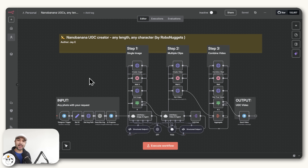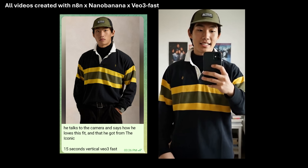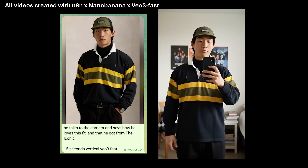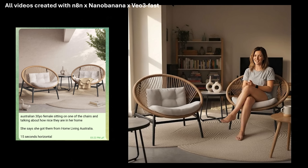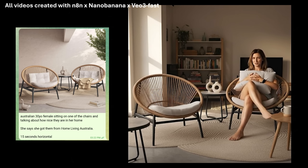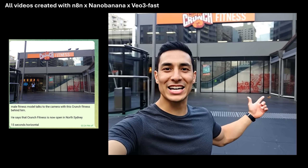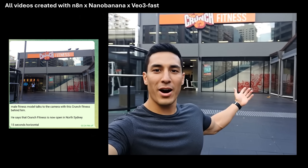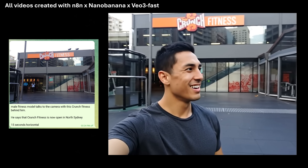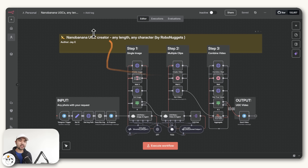Here I will teach you how to use it to create UGC ads like this. So all of those videos — featuring fashion, furniture, and fitness content — have been generated by this automation that's powered by Nano Banana, using simple sentence prompts like this to give us great videos like the ones you saw, all on autopilot.